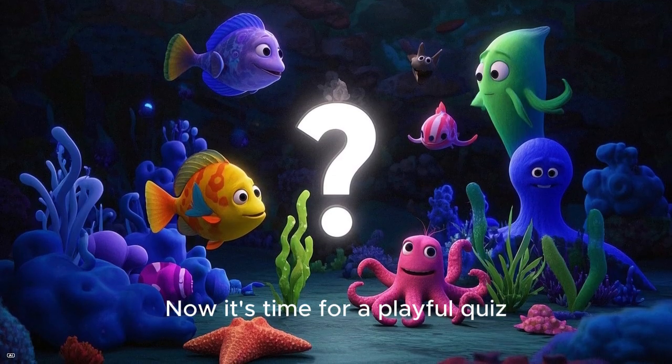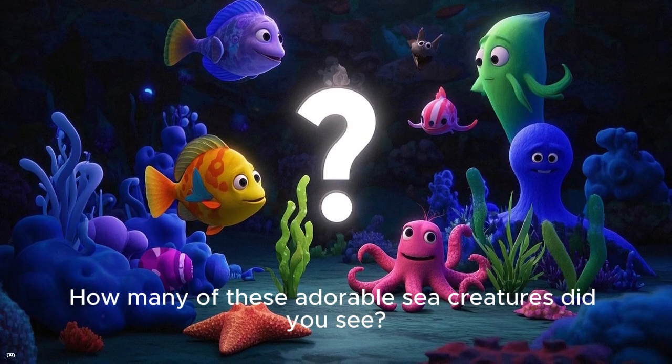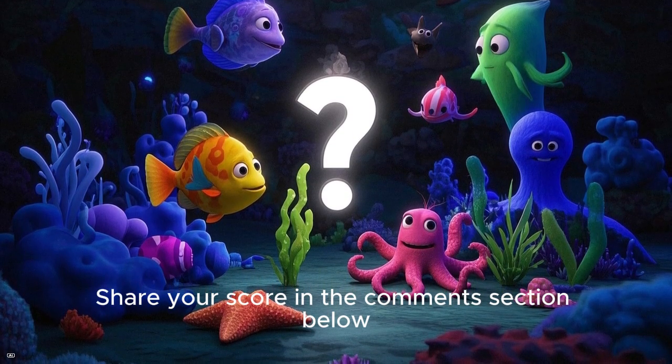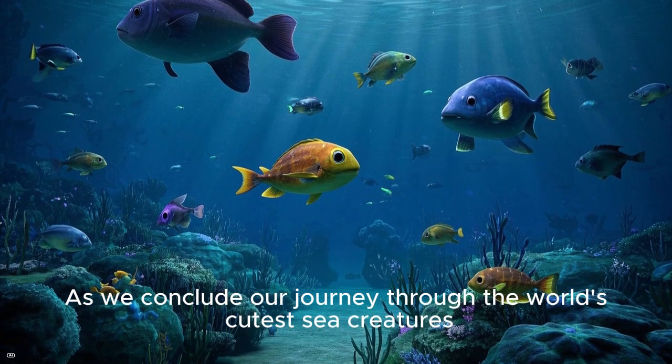Now it's time for a playful quiz. How many of these adorable sea creatures did you see? Share your score in the comments section below.